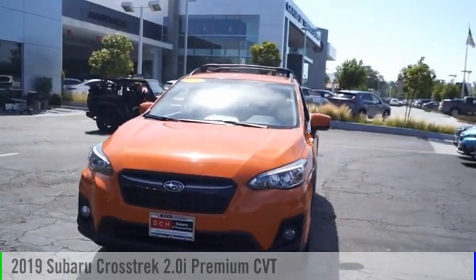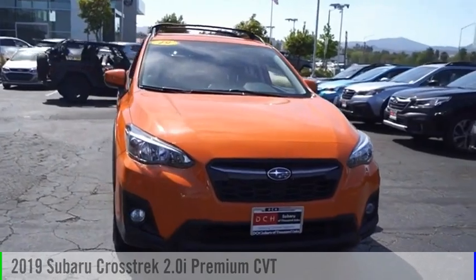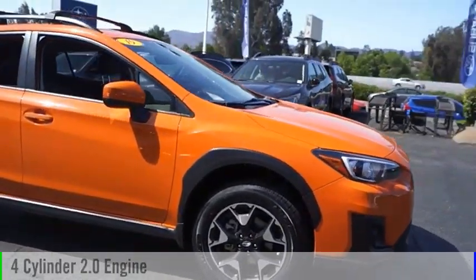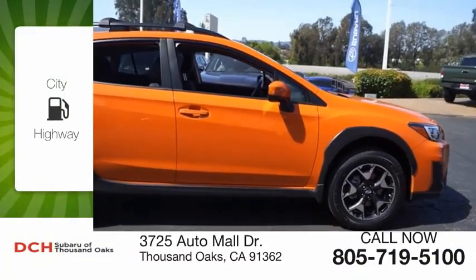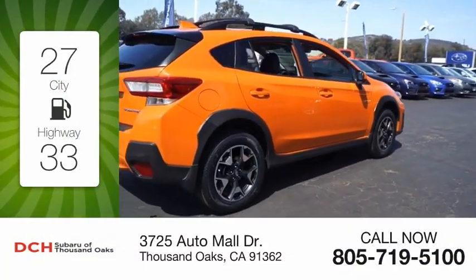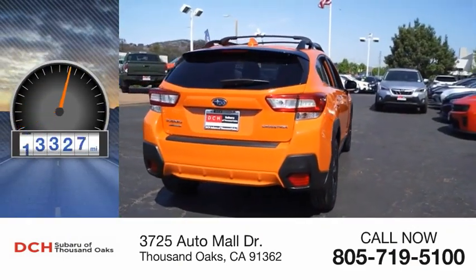Take a ride in the 2019 Crosstrek. This vehicle is powered by an all-wheel drive four-cylinder 2.0-liter engine with great fuel efficiency, saving you money by requiring fewer trips to the gas station.